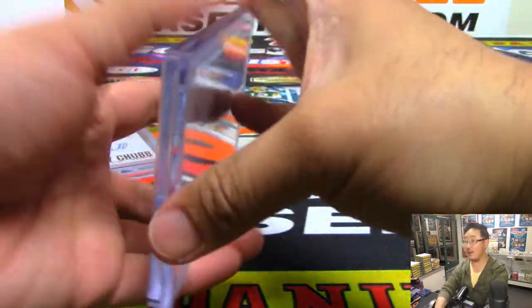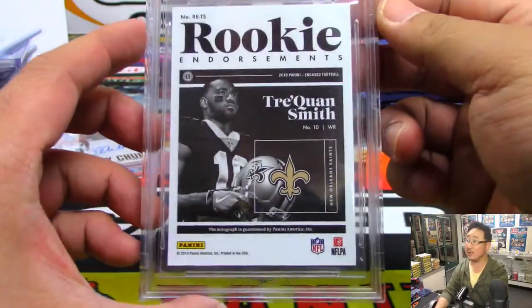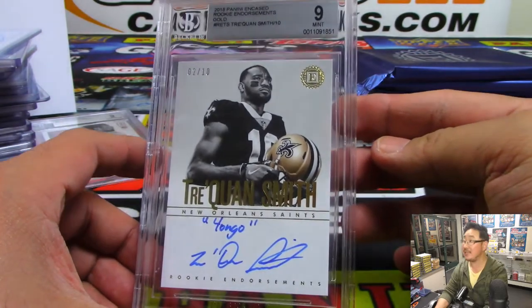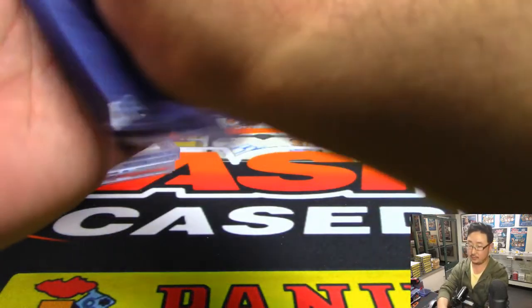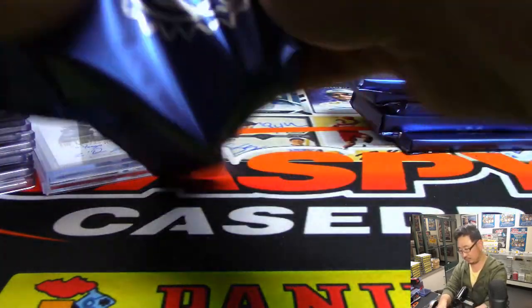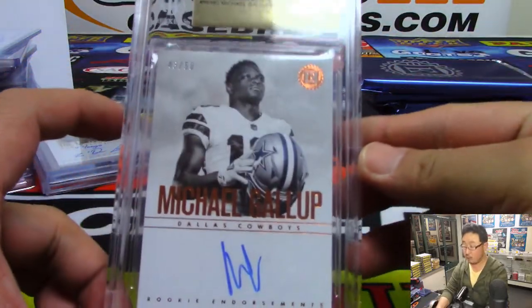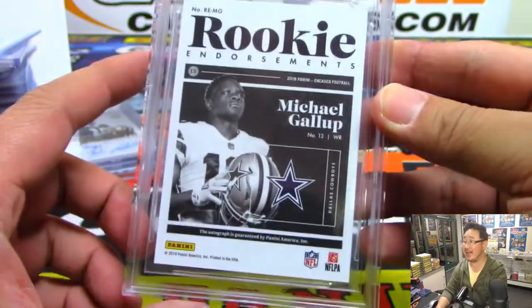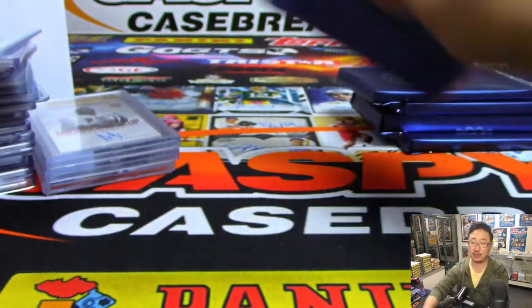Next graded card — bam! Traquan Smith, two out of ten, graded nine-ten. Rookie endorsements autograph — that goes to Asa with the number two. 43 out of 50, Michael Gallup, graded nine, five, and ten — number three, Justin.